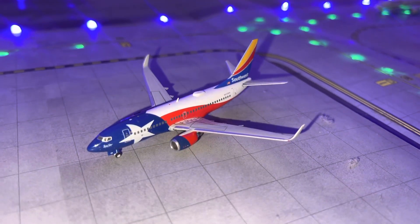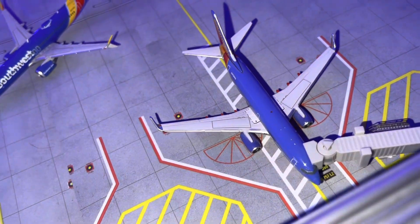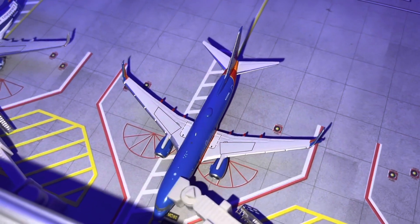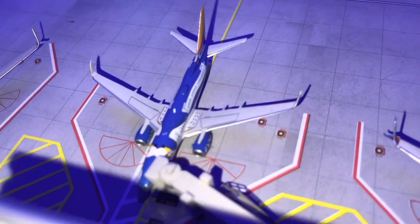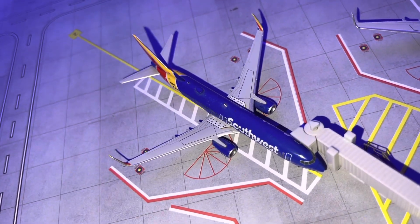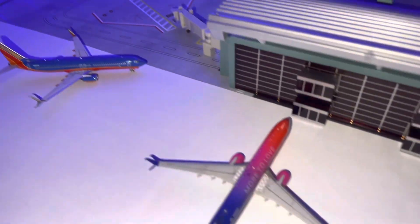We have a Southwest 737-700 doing a flight to Milwaukee, a Southwest 737 MAX 8 coming from Phoenix, a Southwest 737-700 doing a flight to Austin, Texas, a Southwest 737-700 doing a flight to Denver, a Southwest 737-800 doing a flight to Nashville, and a Southwest 737-800 doing a flight to Louisville, Kentucky.